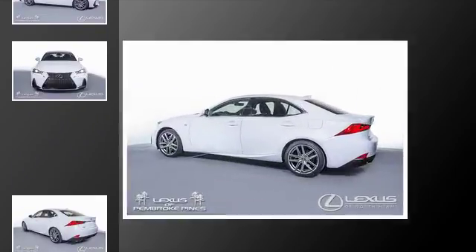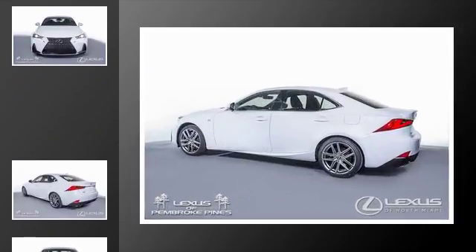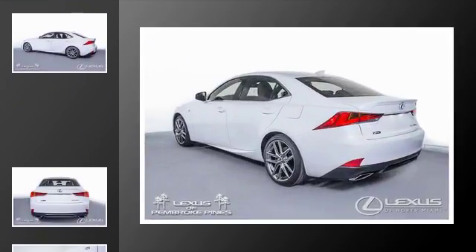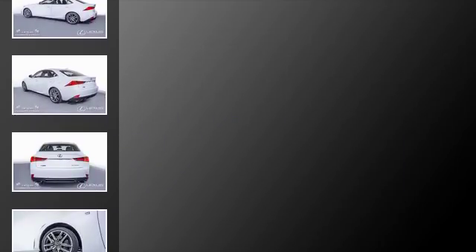All of the following features are included: traction control, an anti-lock braking system, a navigation system, a sunroof, adaptive cruise control, and power windows.